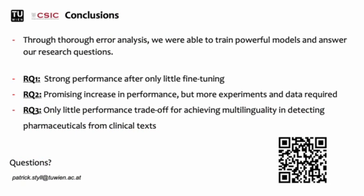In conclusion, although we did not achieve good performance in the beginning, our error analysis helped us achieve fine results and answer our research questions. If you have any questions, feel free to contact me via email. For reference, I've provided the submissions GitHub repository through the QR code. Thank you for your attention.